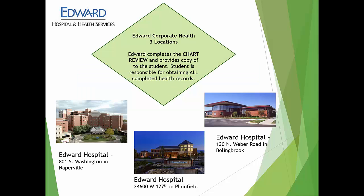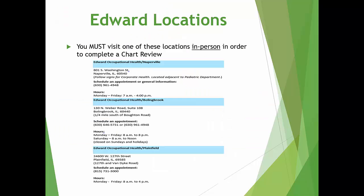Edward Corporate Health has three locations: Naperville, Plainfield, and Bolingbrook. You can only go to one of the locations listed in your health requirement packet for the chart review. The health requirement packet will provide you with all the information you'll need to schedule an in-person appointment. Chart reviews will not be completed over the phone — they must be in person.